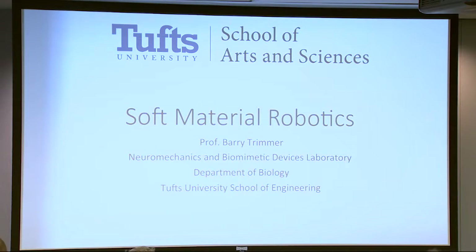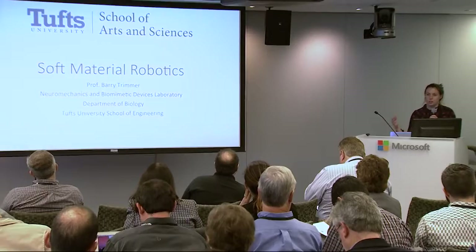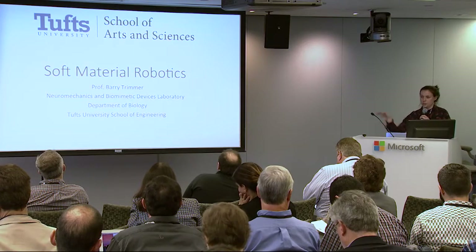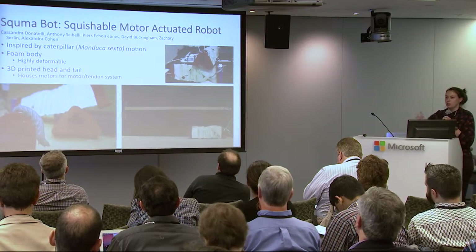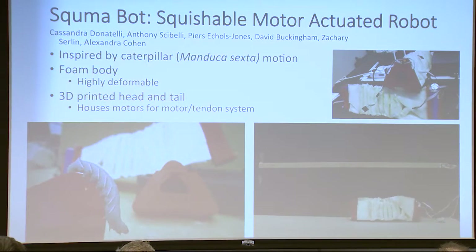Finally, we have some work on soft robotics headed by Barry Trimmer in the biology department. This past spring, we took three different robots to a robotics challenge in Italy. Two competed in a terrestrial challenge, moving over and through obstacles, and one competed in a manipulation challenge. The first robot is the Schema Bot — a squishable, motor-actuated robot inspired by the caterpillar, specifically the Manduca Sexta, the tobacco moth larva. It has a foam body that is highly deformable. The head and tail are 3D printed with slots for each motor and tendons running through the robot.